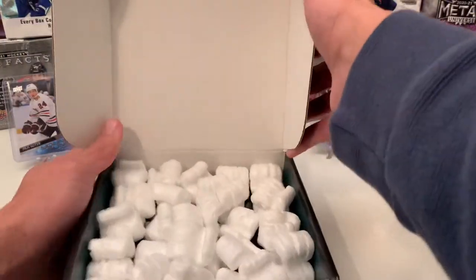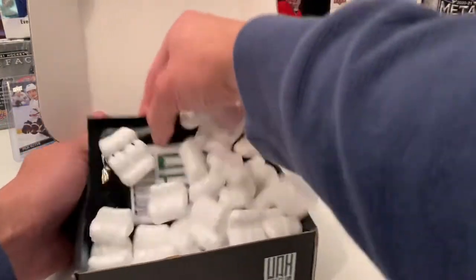So let's see what we got. Get these peanuts out of the way — there's the hits.